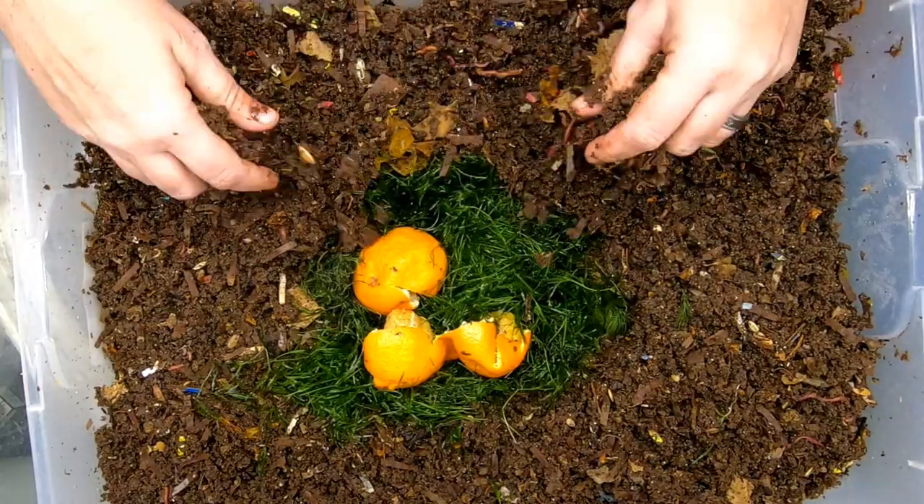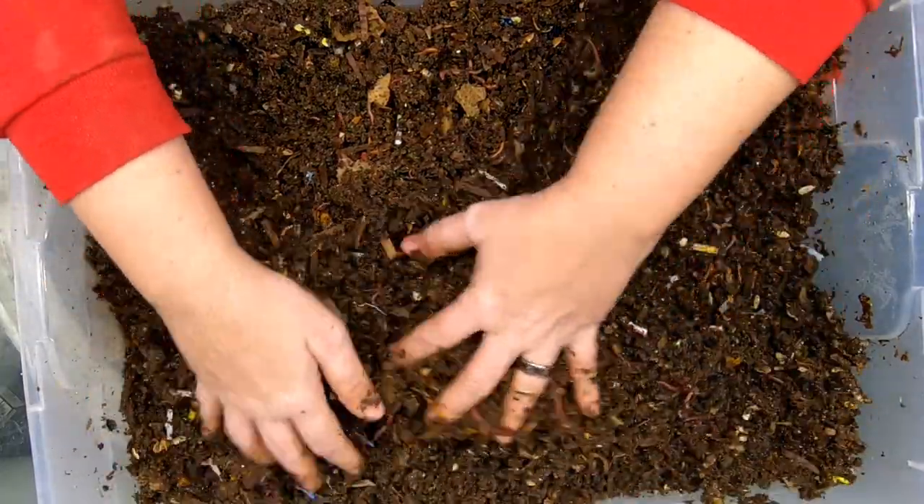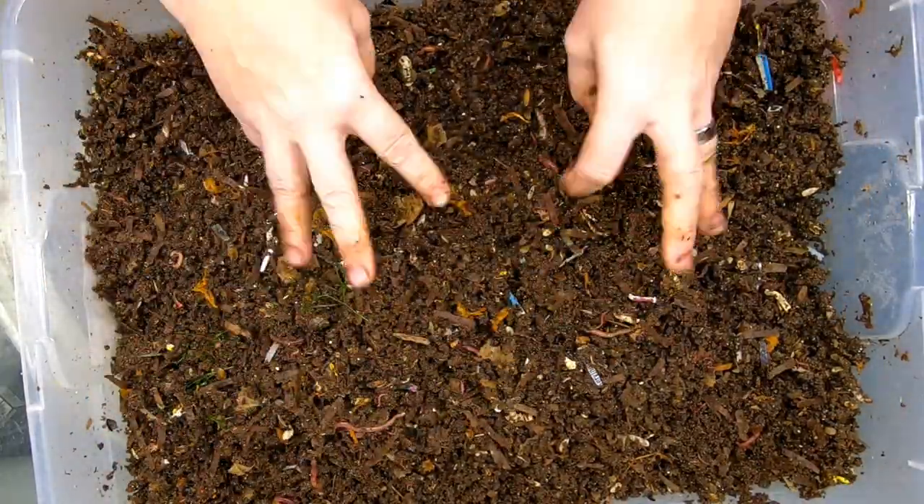Not tempted to leave the sticker in there just because it's adorable though. Let's cover these guys up, and then we will go get another red wiggler bin.